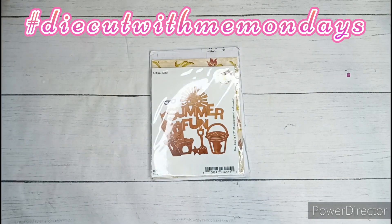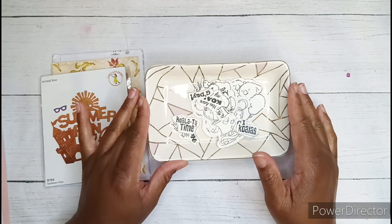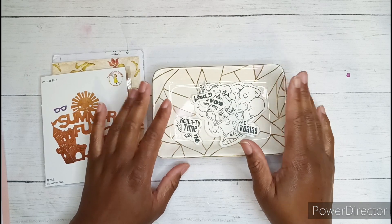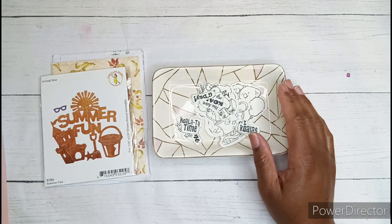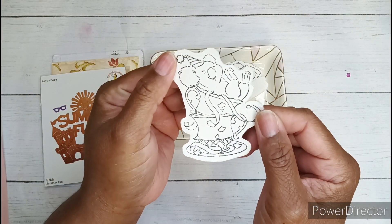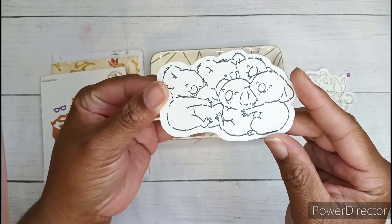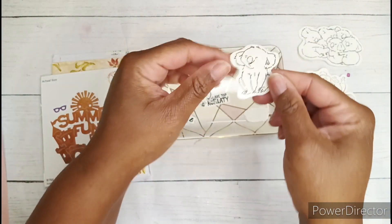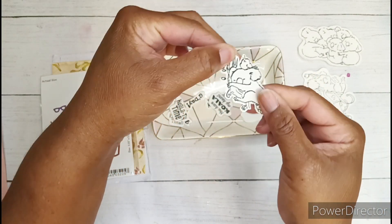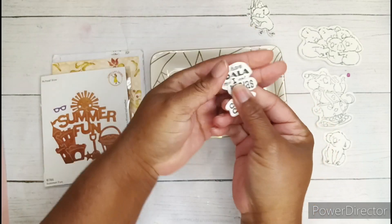And speaking of hashtag Die Cut With Me Mondays, I did a little die cutting today, but not using any dies. I actually did some stamping and I die cut all of the images out on my ScanNCut. These are the images: we have a cute little koala and a teacup, some koalas hugging, a lone koala, and a koala in a bamboo tree. And we have some little sentiments as well.